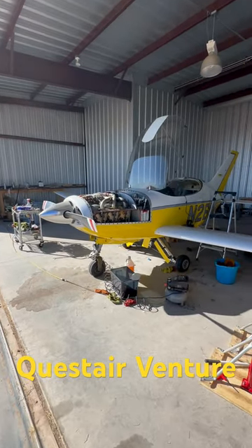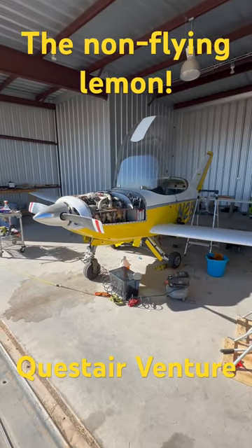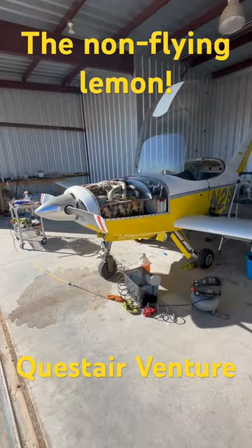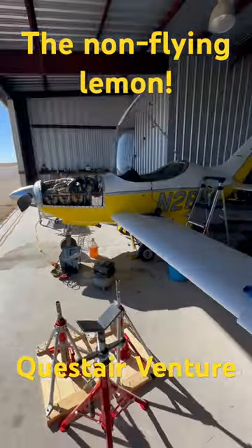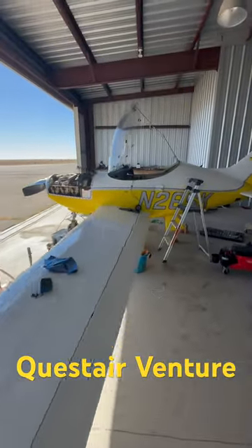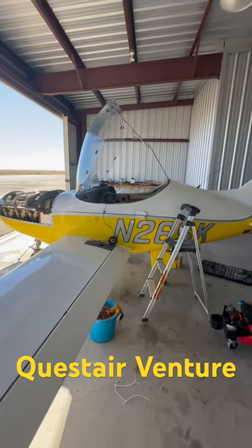So if you haven't realized already, we have a lot of colorful airplanes on this channel. The pink one, which you saw probably in a previous post. This one you also probably seen previously. If you follow and subscribe to the channel, you'll know that this is a Quest AirVenture — a flying egg, because when the canopy's shut, it looks like the shape of an egg, because it's very short.